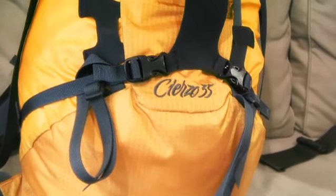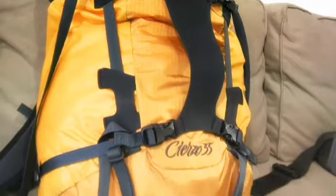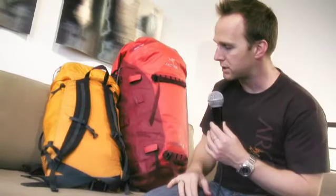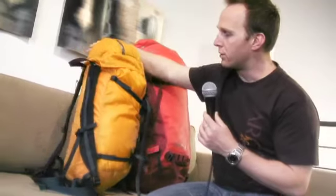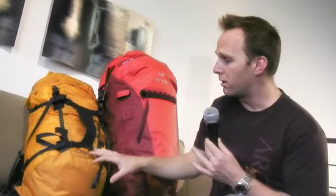Here we have the Sierzo, a lightweight nylon exterior pack. The idea is that it doesn't have an internal frame, so it's extremely lightweight to carry — nothing rigid inside, just a small foam that protects your back. If you're using this pack for a one or two day trip, you can fit whatever you need inside. You can also roll it up and carry it in a larger pack as a day pack.